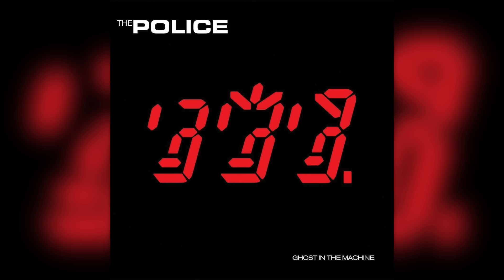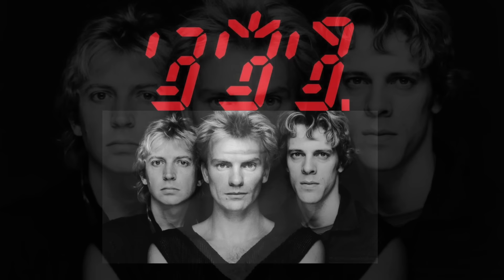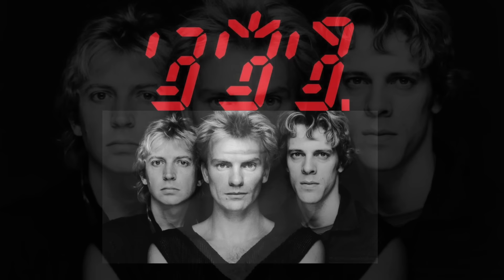Next up, The Police — Ghost in the Machine from 1981. The use of the seven-segment displays was innovative in that it permitted each of the three displays to take on the basic characteristics of the three band members. Each display features different hairstyles representing the band members: from the left, Andy Summers, then Sting, then Stuart Copeland. It could be portraying the guys as ghosts inside a machine.